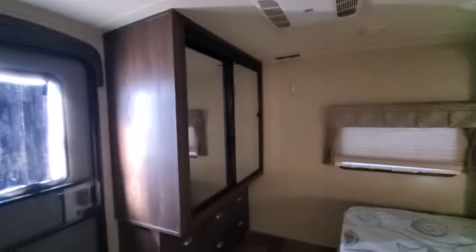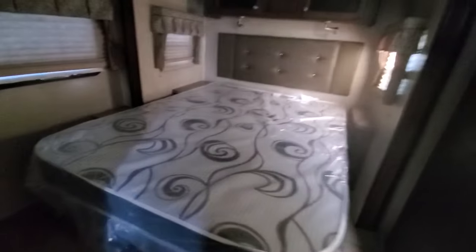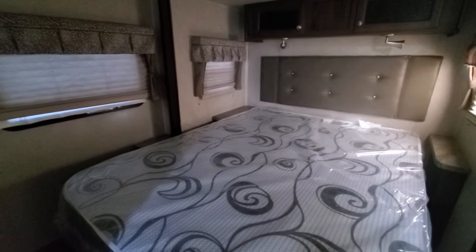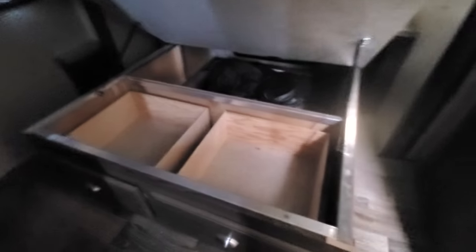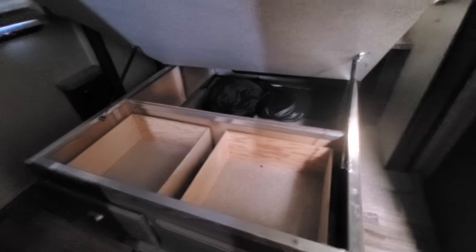In the bedroom, you've got a good amount of storage. Dual entry. Mom and dad have their own air conditioner specific in this room — keeps it cold as an icebox, being 50 amp and dual air. It's a queen bed. Some storage underneath — a lot of storage. Big closet. Dresser drawer set up.